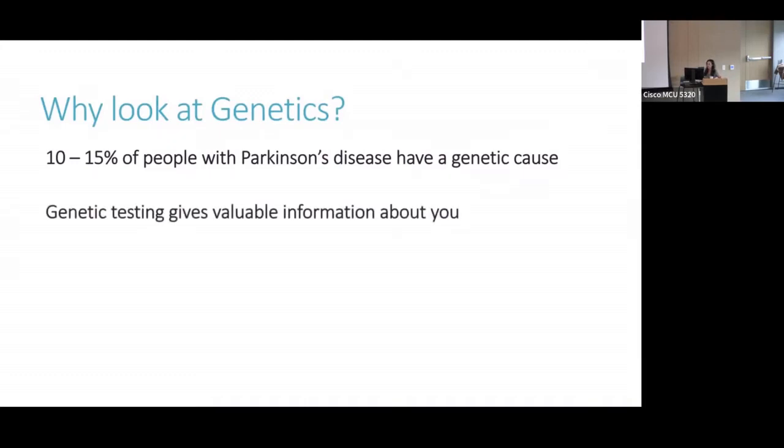Genetic testing gives you valuable information about yourself, so it can tell you why you got Parkinson's disease, and it can provide some information about prognosis. For example, some people with certain types of genetic mutations have an earlier onset with more cognitive changes, while other genetic forms have less cognitive impairment. And the genetic testing gives us valuable information about Parkinson's disease. Whenever we discover a gene that's associated with Parkinson's disease, it gives us information about a pathway which is dysfunctional and leads to PD, and so this provides what we call a therapeutic target, or a potential target for future treatments for PD.